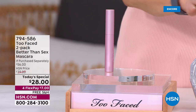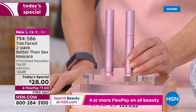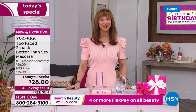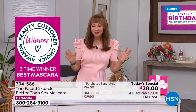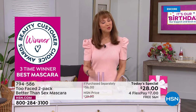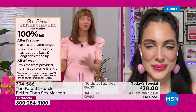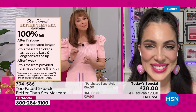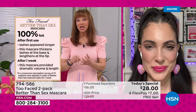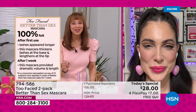Not one for $28 — two, only and exclusively here at HSN. On a seven-dollar flex pay with a 30-day unconditional money-back guarantee. You wouldn't be the number one prestige mascara, you wouldn't be our beauty choice award winner for over three years going on four, if it weren't a better formula and brush. It's the OG — it's like the little black dress for your lashes. It's the one-and-done that's going to get me everything I need for the best-looking lashes I've ever had.